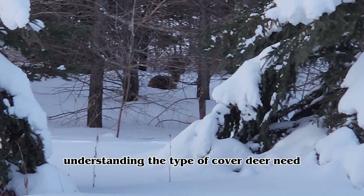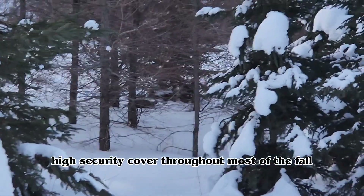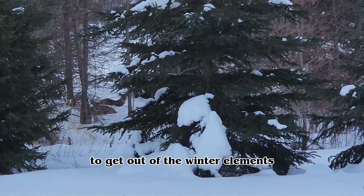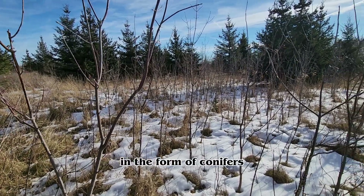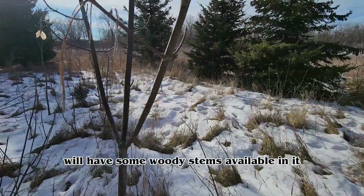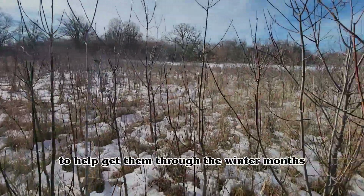Understanding the type of cover deer need throughout the fall is key to a good sanctuary. We know they need high stem count, high security cover throughout most of the fall, but if you live in the north there's a point where they'll transition to thermal cover to get out of the winter elements. Having some thermal cover in the form of conifers is another way to promote a good sanctuary, and the best thermal cover will have woody stems available in it or directly adjacent to it so deer have woody browse to help get them through the winter months.